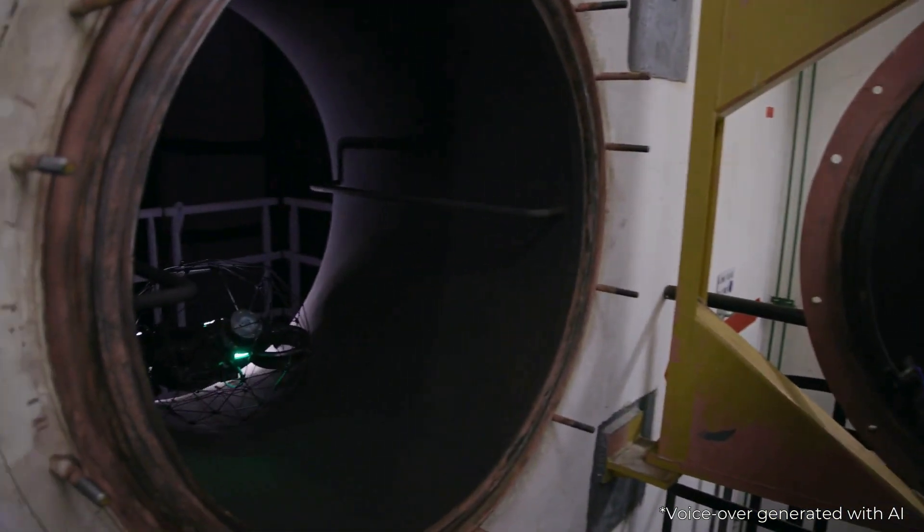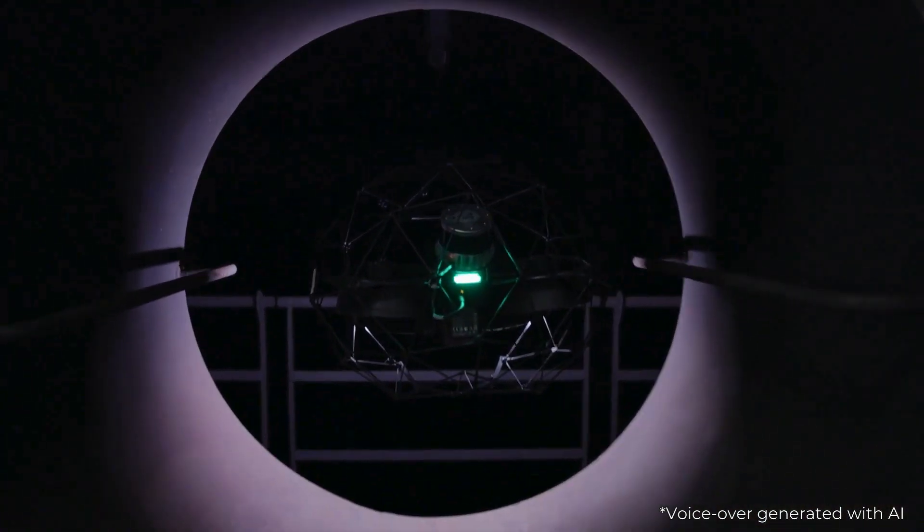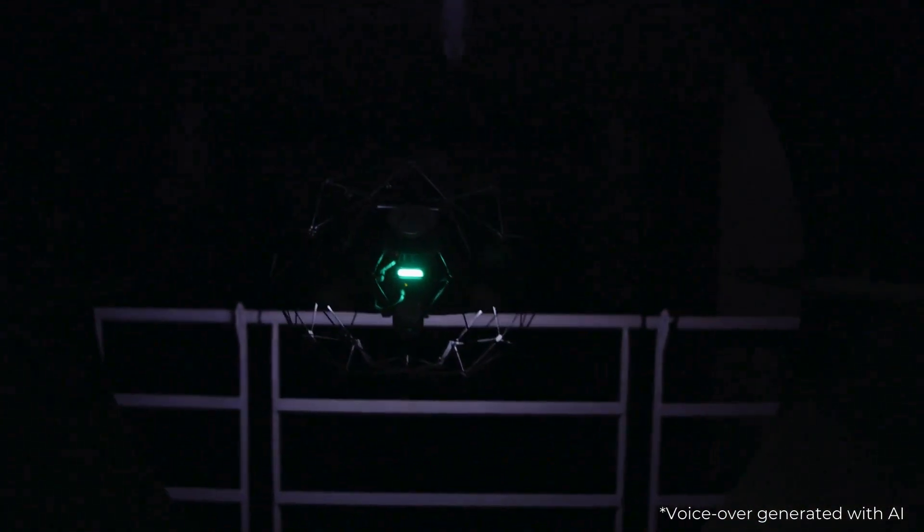I'm in charge of drone development and new technology to promote all these new technologies with a view to improving performance, agent safety, planning and financial gains.